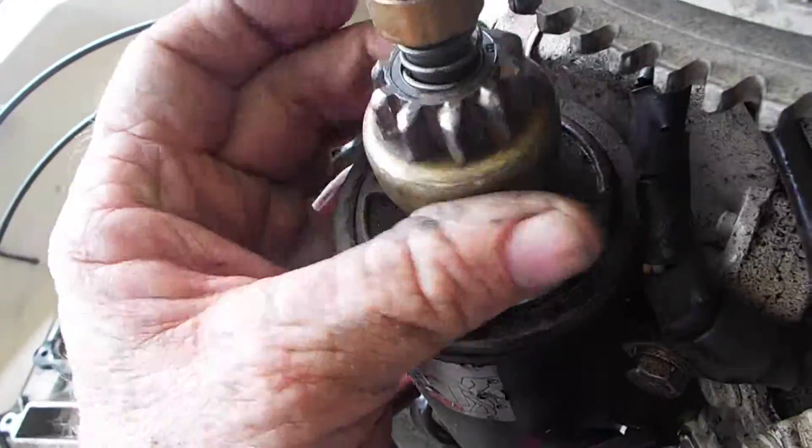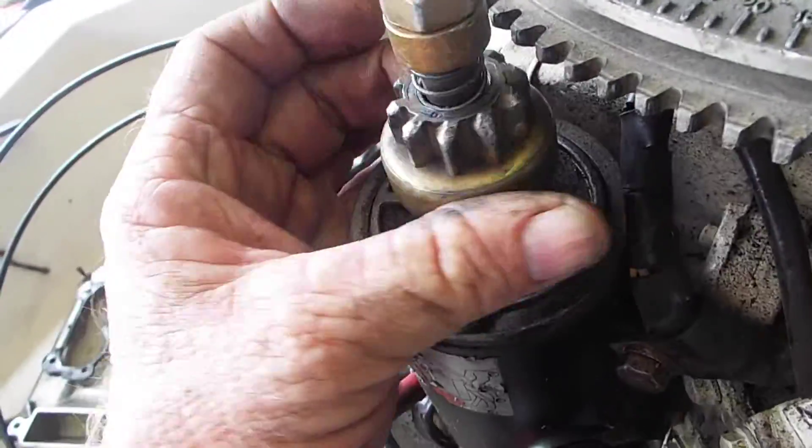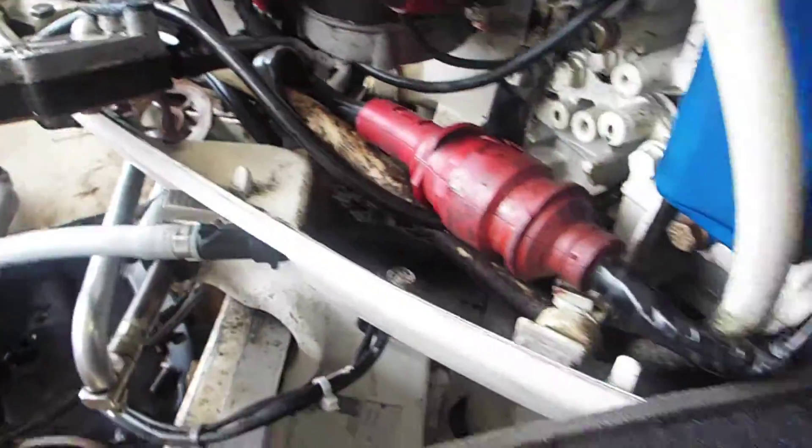Anyway, that's where we are. That's looking like it's gonna be a problem. All right, and we're done.